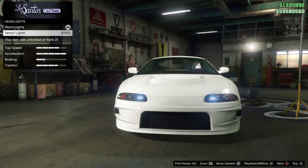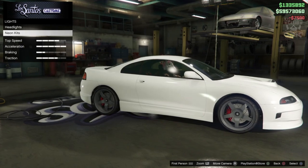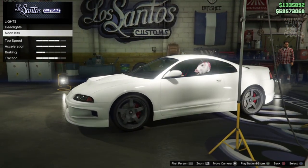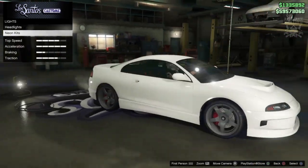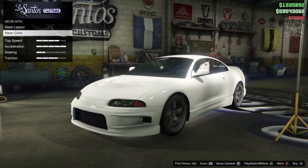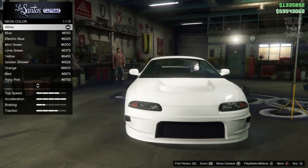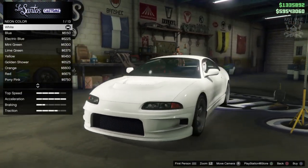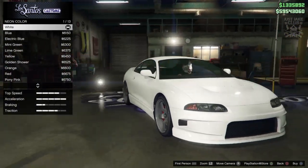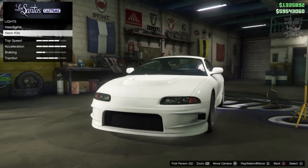We get a headlights option — we'll grab the xenon headlights. Then the neon kit, which is very on-theme for this car — late 90s, early 2000s definitely would have had a neon kit back in the day. I'm going to get neon front, back and sides. From the front it actually kind of looks like the Honda Civic from Fast and Furious as well.